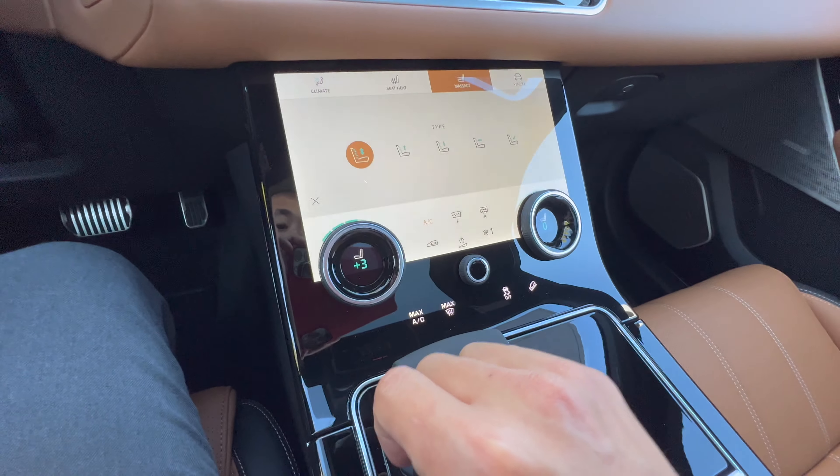Here's the very nice panoramic roof, which does open on the front half. Here is the vehicle on access height — you can see that right there, it's the lowest height.